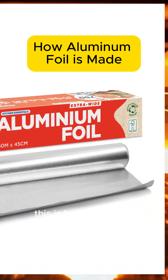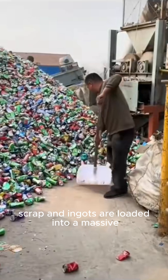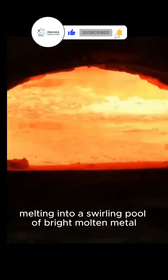This is how everyday aluminum foil begins. Raw aluminum scrap and ingots are loaded into a massive melting furnace, melting into a swirling pool of bright molten metal.